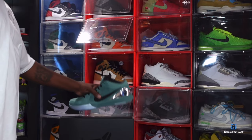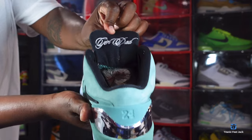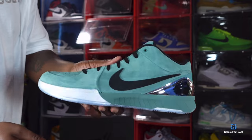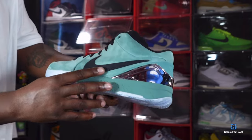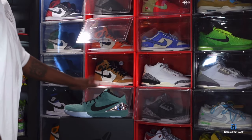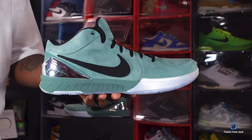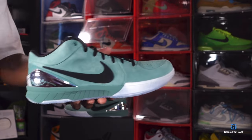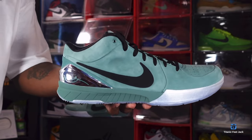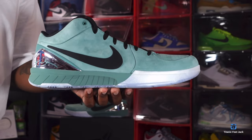Vanessa Bryant came out and said she was going to make the Kobes more available. The left sneaker does say 'Girl Dad' as well, but the left sneaker does not have Kobe's signature on the lateral heel. These are sneakers set to come out on the SNKRS app and other retailers for $190. Your boy got them early at retail, so let me know your thoughts on the Kobe 4 Protro Girl Dad in the comment section.